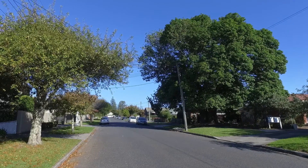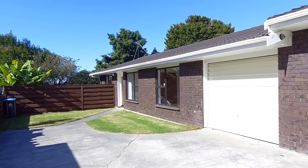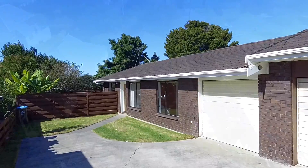Hi, I'm Sarah Knight from Barfoot and Thompson and I'd like to welcome you to 25B Inkeman Street in Onehunga. This sunny, extremely private, single-level brick and tile home is one of just two.